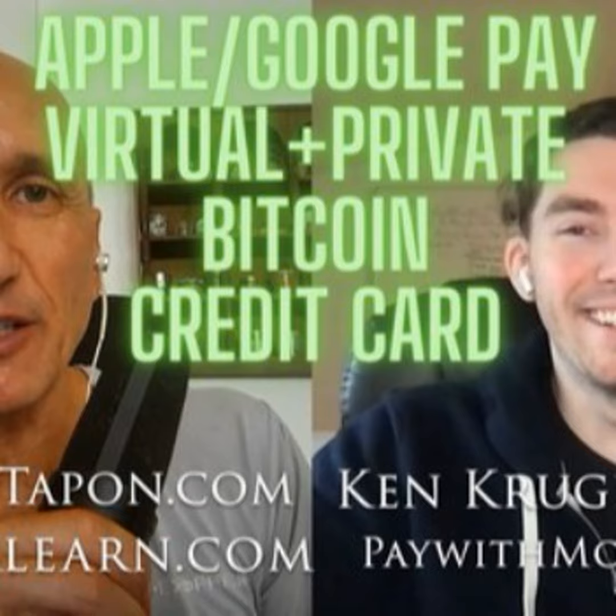It also depends what wallet customers are using. Some wallets force funds through a specific node. The MUUN wallet — M-U-U-N — is like that, as is Phoenix, where they run a central node. It's completely non-custodial, but it has to go through that centralized node, and sometimes that node charges a little extra. The MUUN wallet does some on-chain work sometimes so fees can add up. But generally it's much less expensive than doing an on-chain transaction.